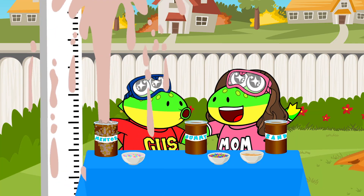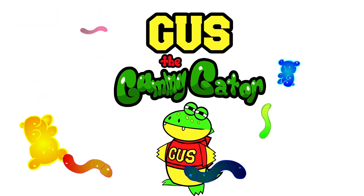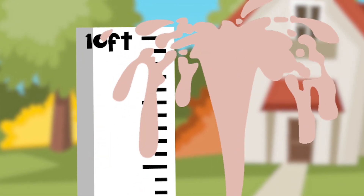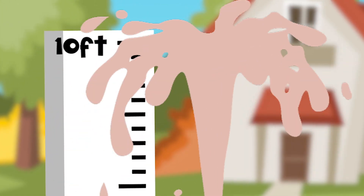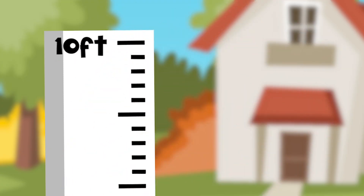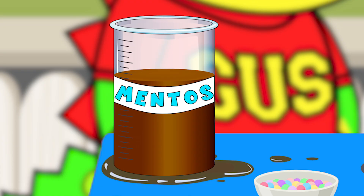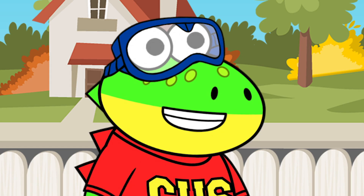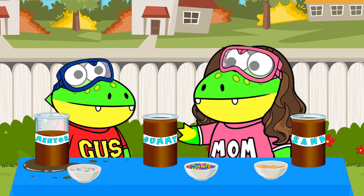Whoa! Gimme that yummy gummy. I'm Gus the gummy gator. Look, Mama — the reaction is reaching the 10-foot mark. That is quite the reaction, much higher than I would have guessed. And look how much soda is left in the beaker. Maybe we can also use that to see which item has the strongest reaction. That's right, Shug. Good observation.